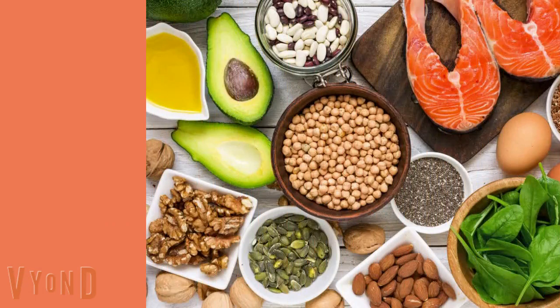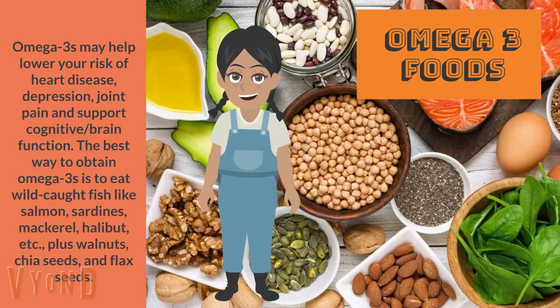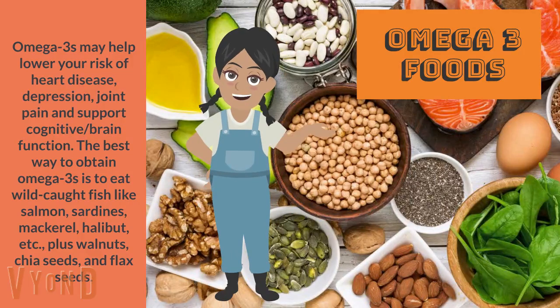Omega-3 foods. Omega-3s may help lower your risk of heart disease, depression, and joint pain, and support cognitive brain function. The best way to obtain omega-3s is to eat wild-caught fish like salmon, sardines, mackerel, halibut, etc., plus walnuts, chia seeds, and flaxseed.